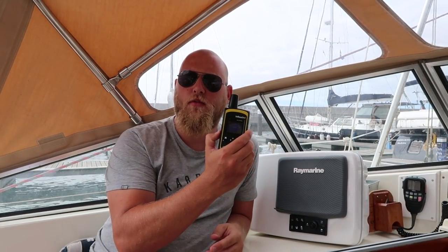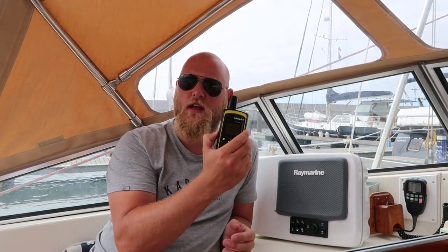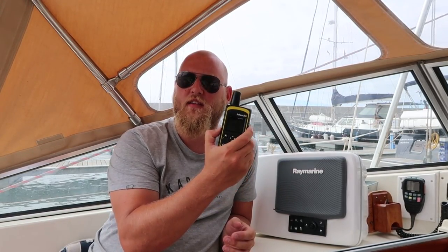This is our Delorme InReach SE. There are two models — the yellow and the orange version. The orange is the Explorer and this is the SE. We went for the cheaper one just because we didn't need the extra features.